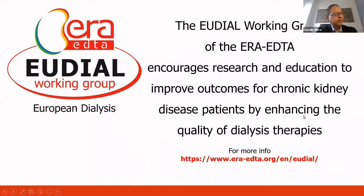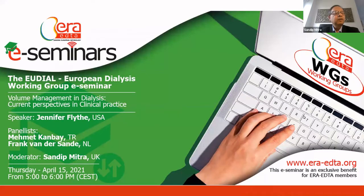Welcome everyone to this e-seminar. The focus of today's discussion is on volume management in dialysis. This e-seminar is being run on behalf of ERA-EGTA by the EU-DIAL, the European Dialysis Working Group. We have a very distinguished set of panelists and speakers on a topic that touches on bedside practice in dialysis, focusing on clinical management and how we can improve care for our patients.